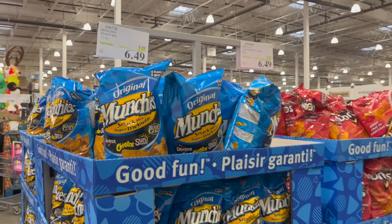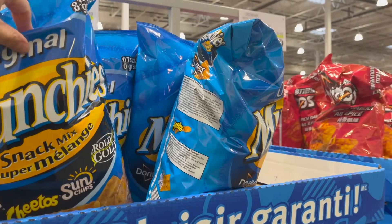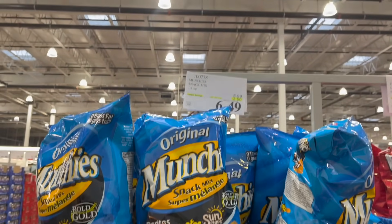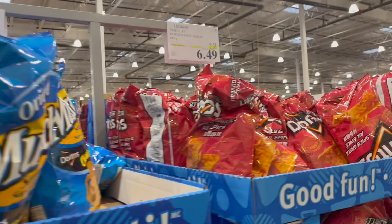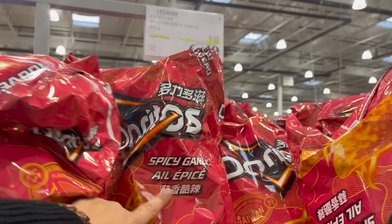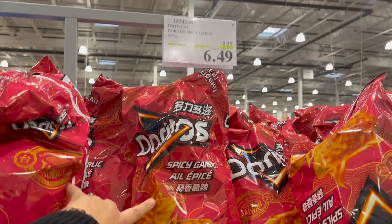Pick this up now if you're hosting, having parties, having kids over, or even just for yourself — the Original Munchie Snack Mix is $2.50 off for $6.50. And this is new: Doritos Spicy Garlic — interesting — $2 off for $6.50.